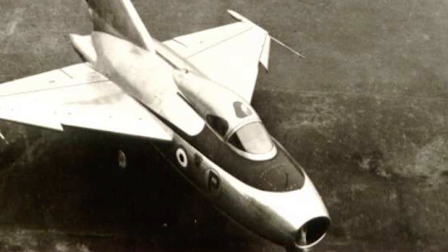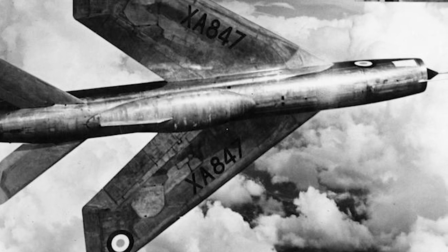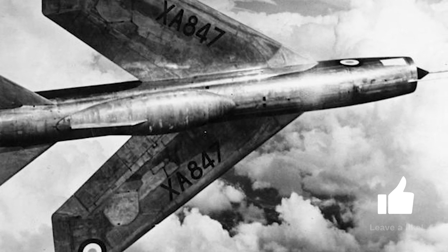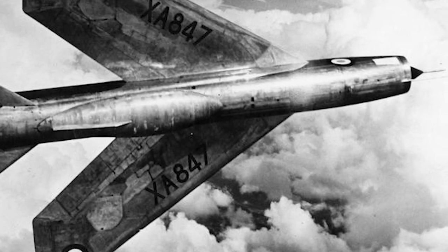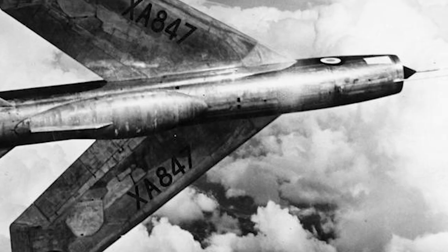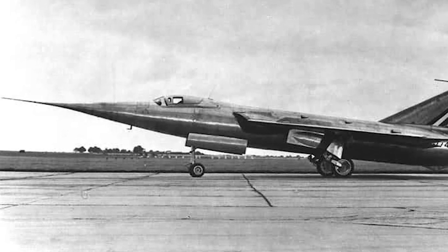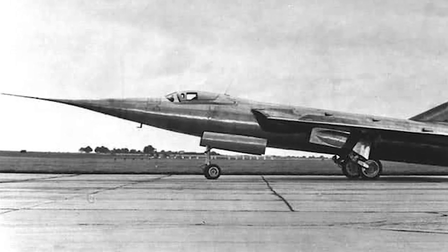This resulted in the Fairey Delta 1. After the Delta 1, the Ministry of Supply wanted Fairey to continue researching the delta wing by developing another model. Fairey wanted to produce a manned aircraft and began developing a highly swept wing twin-engine aircraft. However, the Ministry was not interested in a twin-engine design due to their involvement in another project that would eventually be developed into the English Electric Lightning. In February 1949, it was suggested that Fairey examine the prospects for a single-engine transonic aircraft, and by the end of 1949 Fairey had developed a new project that would eventually lead to the Delta 2.